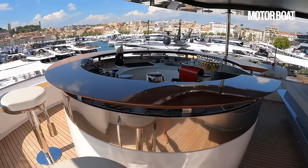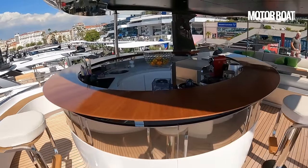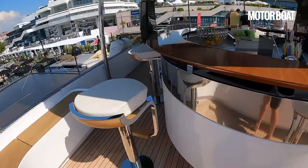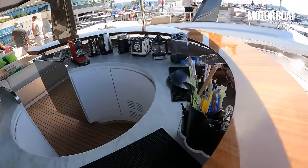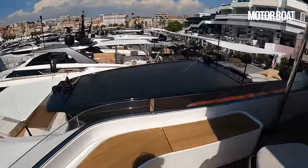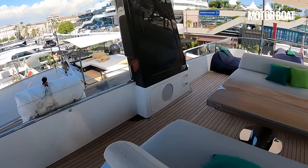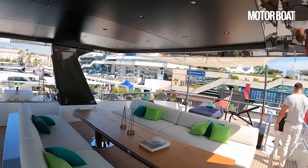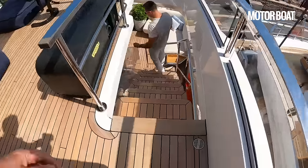My absolute favourite spot is this — the bar in the sky, the rooftop bar with a circular shape. There are four or five stools all the way around it and all the equipment you need to whip up a lovely cocktail. Beautiful view over the front — absolutely perfect for spending evenings drinking a gin and tonic. There is a hardtop overhead and a canopy to keep things nicely shaded.